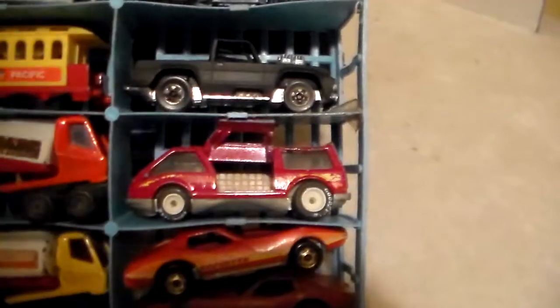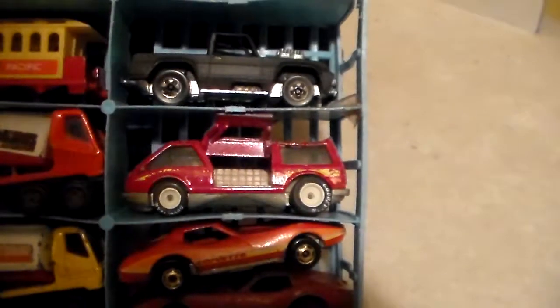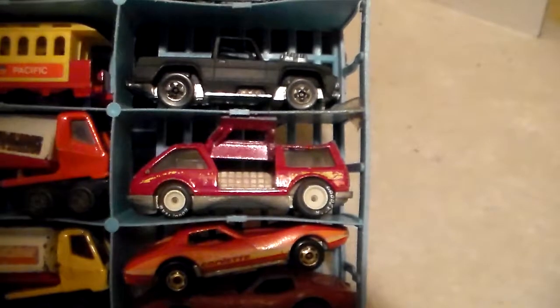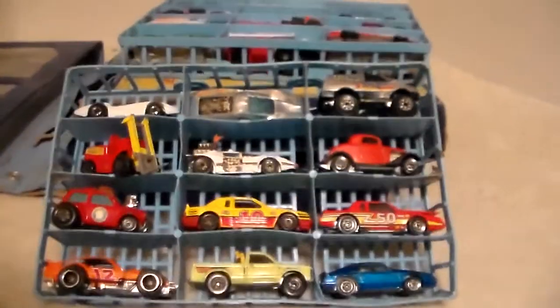And this van — this van is a Real Rider and it's got a door on the side that opens up. I've seen them without the door; that was a re-release, but I can't remember what the release was called. They weren't Real Riders — that's pretty cool. It has to be my youngest brother's.